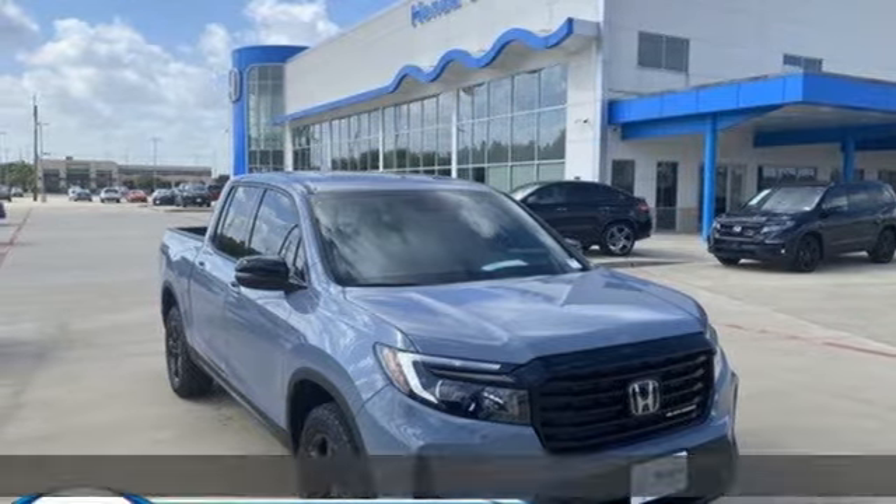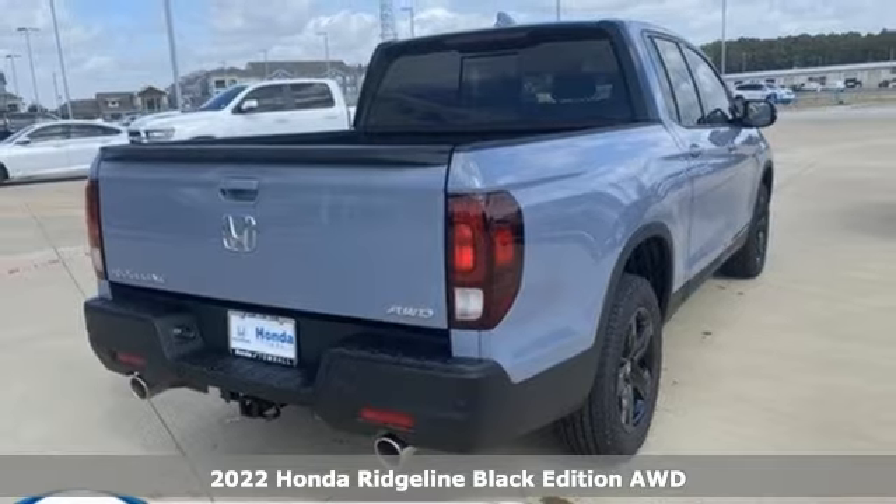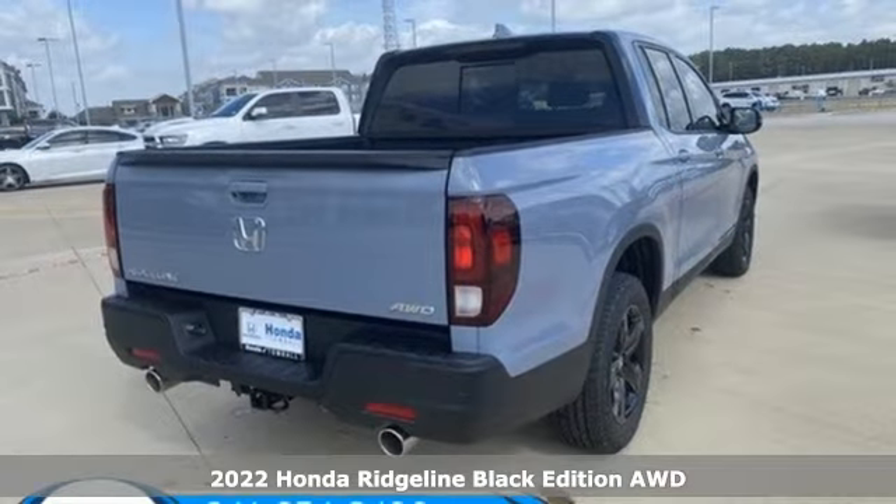Here's the new 2022 Honda Ridgeline. It's just as capable on the job site as it is good-looking in front of a gallery opening.